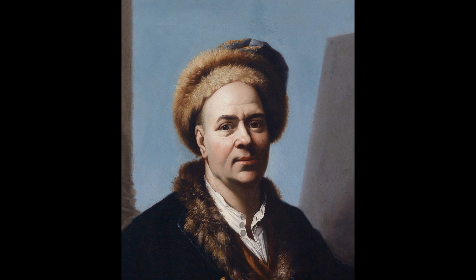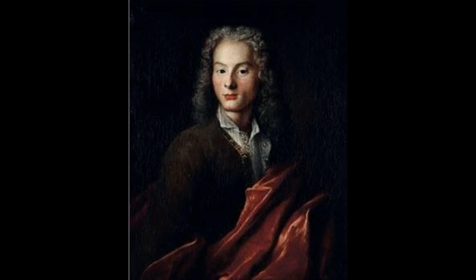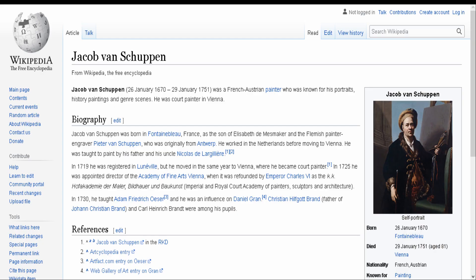Jacob van Schepen was born in Fontainebleau. He worked in the Netherlands before leaving for Vienna. In 1725, he was appointed director of the Academy of Fine Arts, when it was reopened by the Emperor Charles VI as the Imperial Academy of painting, sculpture, and architecture. His work has been presented at the Belvedere Museum in Vienna.